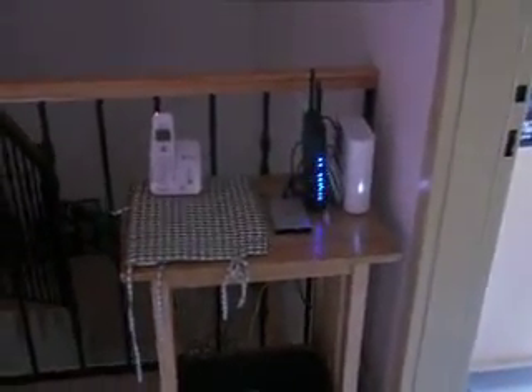The way we've got it all set up is we put everything on that hard drive right there. There are laptops pretty much in everybody's room, and we can watch movies and TV shows off the laptops.